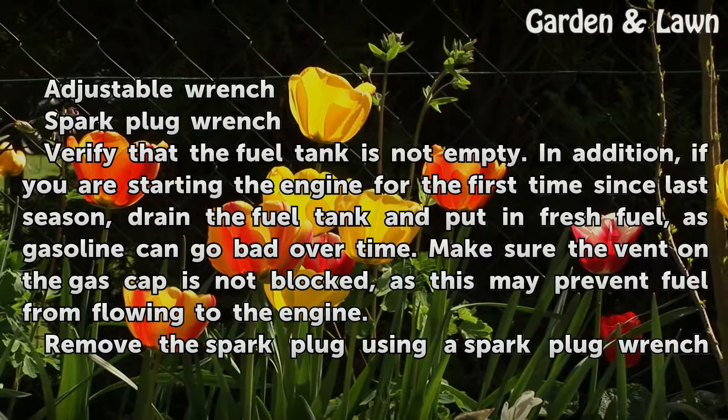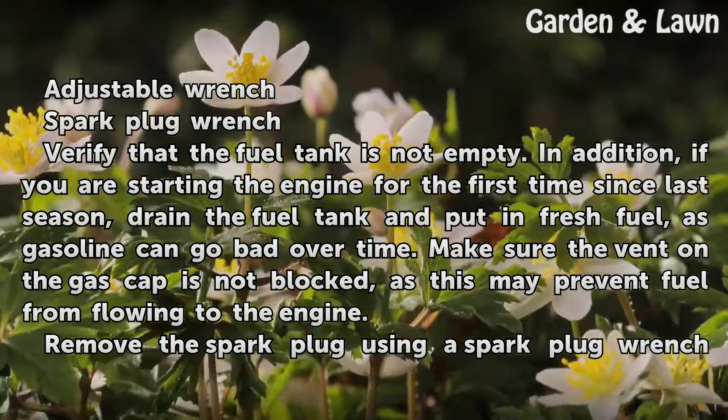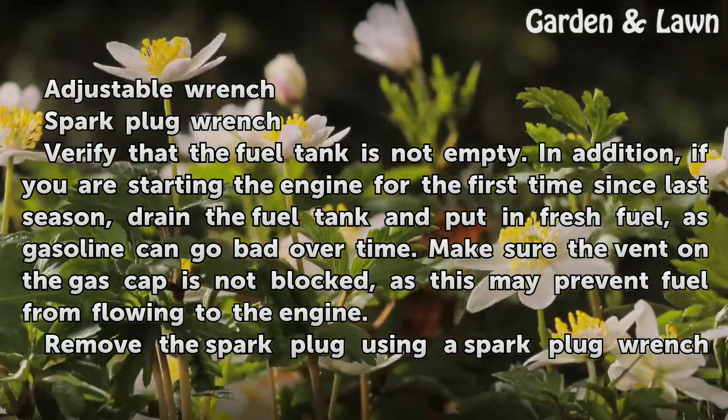Verify that the fuel tank is not empty. If you are starting the engine for the first time since last season, drain the fuel tank and put in fresh fuel, as gasoline can go bad over time. Also make sure the vent on the gas cap is not blocked, as this may prevent fuel from flowing to the engine.